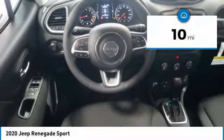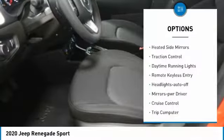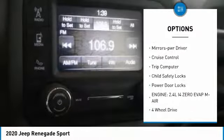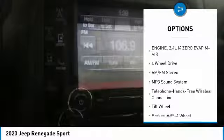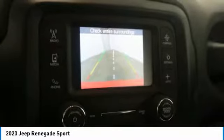This vehicle has less than 100 miles. Here are some of this vehicle's great options: heated side mirrors, traction control, daytime running lights, remote keyless entry, headlights auto off, mirror memory, cruise control, trip computer, child safety locks, power door locks.